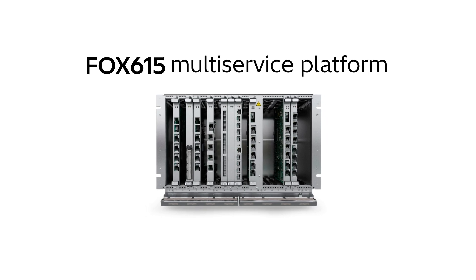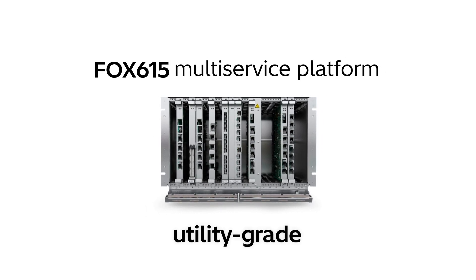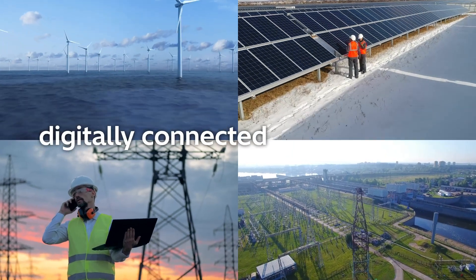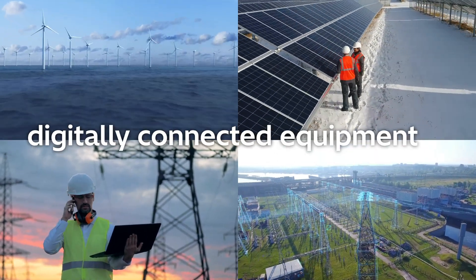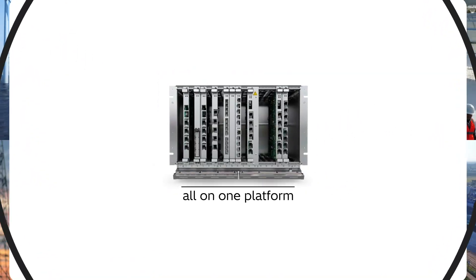Fox 615 is Hitachi Energy's world-class utility-grade multi-service platform that is ideal for flexible and resilient applications. Enable your digitally connected devices, equipment, systems, and ultimately a connected grid, all on one platform.